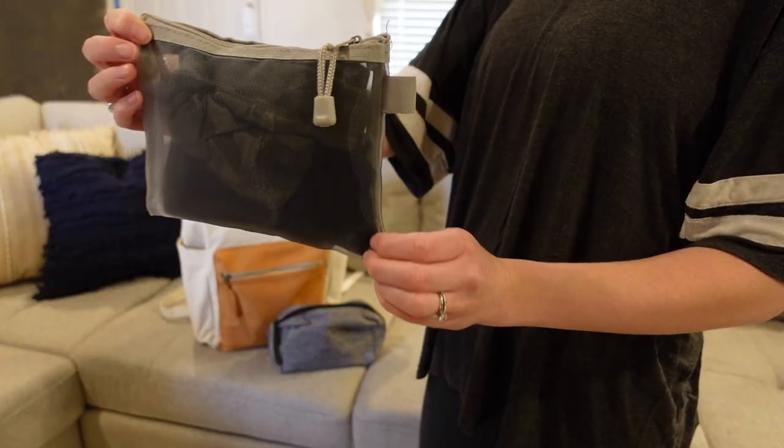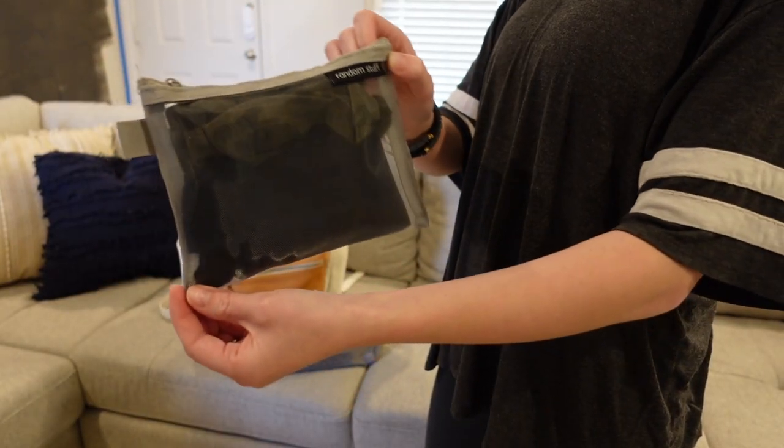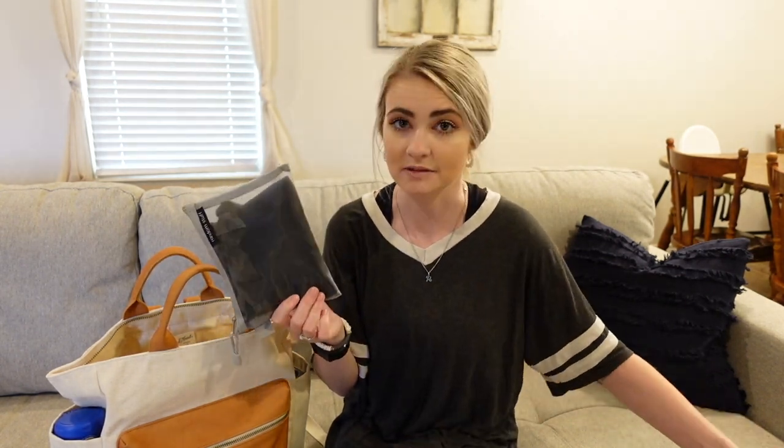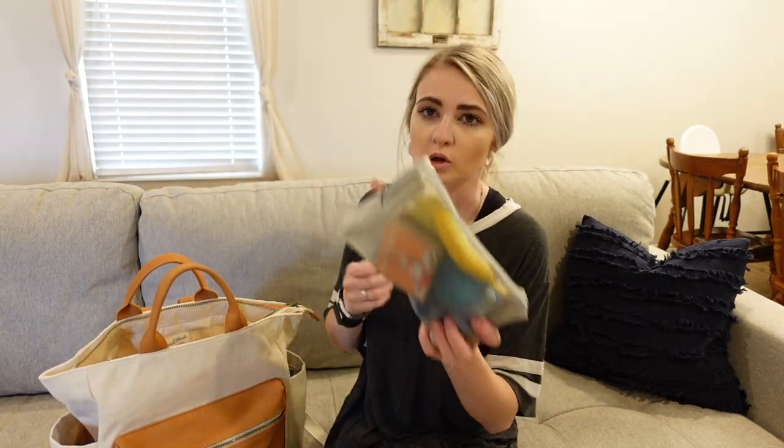The other little bag has a set of clothes for my son. He doesn't have blowouts anymore and we'll be potty training soon, so I wanted to make this a habit — but also he gets really messy when he eats, so it's a necessary thing.